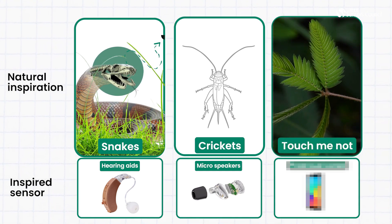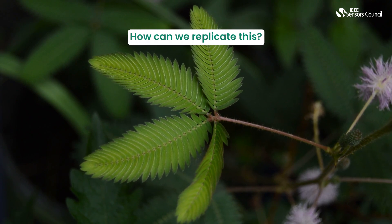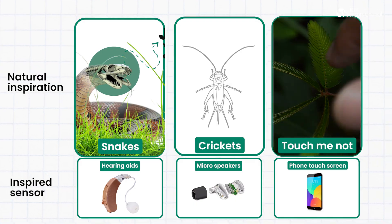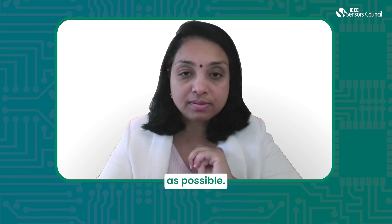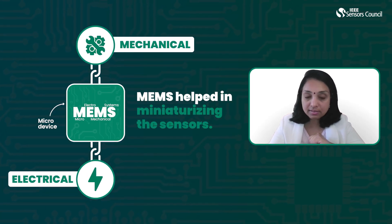Next, the touch-me-not plant is sensitive to touch. How can we replicate this? Our touch screens on mobile phones are inspired by this. With the advent of these technologies, key is the need to make them as small as possible. Micro-electromechanical systems help in miniaturizing the sensors.